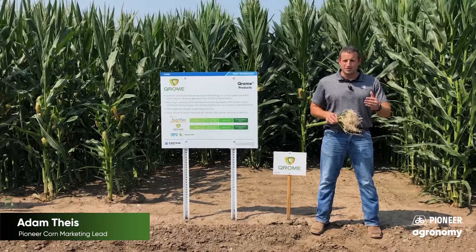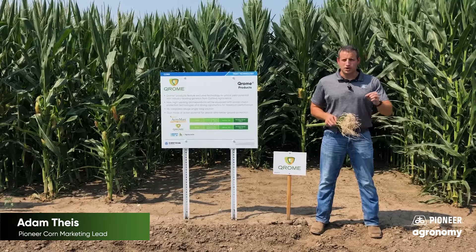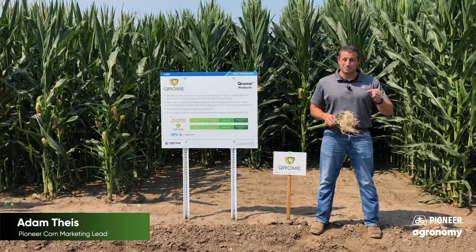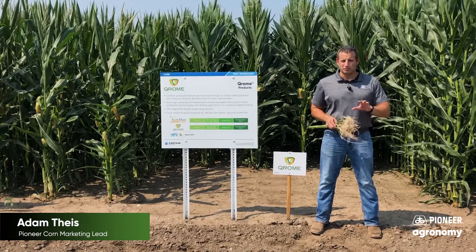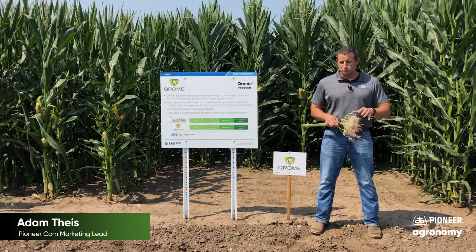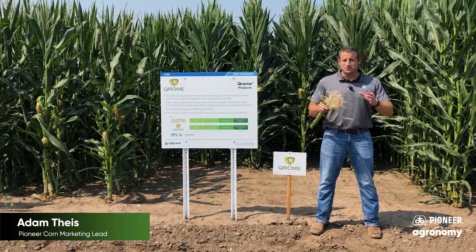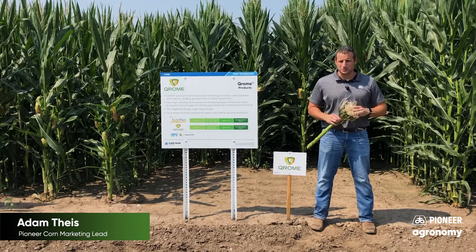This is proven by the fall harvest results we've had the last couple years. Every year that Chrome has been out, it's been on more and more acres, and every year our yield advantage over competitive SmartStax hybrids has also increased. Case in point: if we go back and look at fall of 2020, which was in itself a heavy corn rootworm year, our yield advantage with Pioneer Chrome hybrids over competitive SmartStax technology hybrids was 7.7 bushels per acre, showcasing the benefits that Chrome brings to your farm.